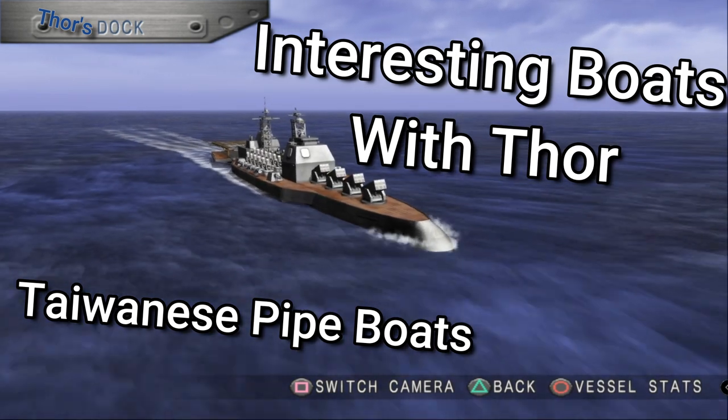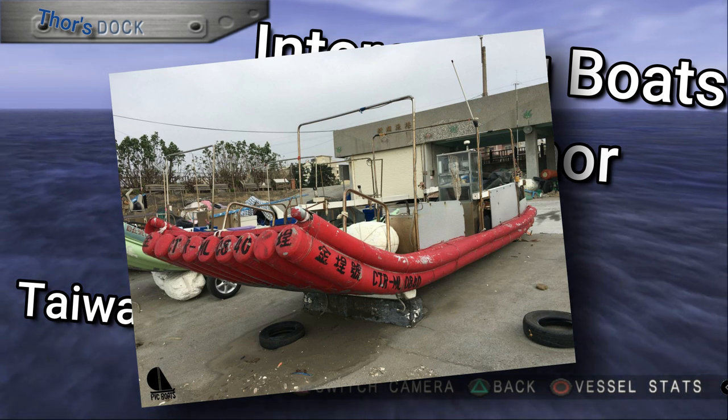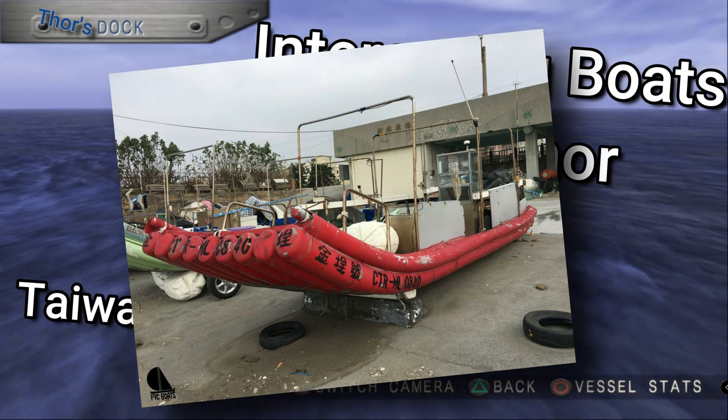Taiwanese pipe boats. Across the world, unique and individual cultures produce some of the most splendid vessel designs. One of my favorites that exists is Taiwanese pipe boats.